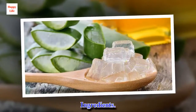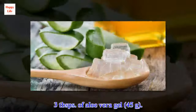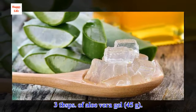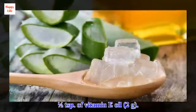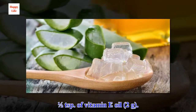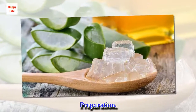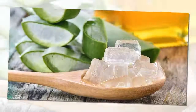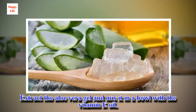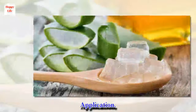Ingredients: 3 tablespoons of aloe vera gel, 1 half teaspoon of vitamin E oil. Preparation: Extract the aloe vera gel and mix it in a bowl with the vitamin E oil.